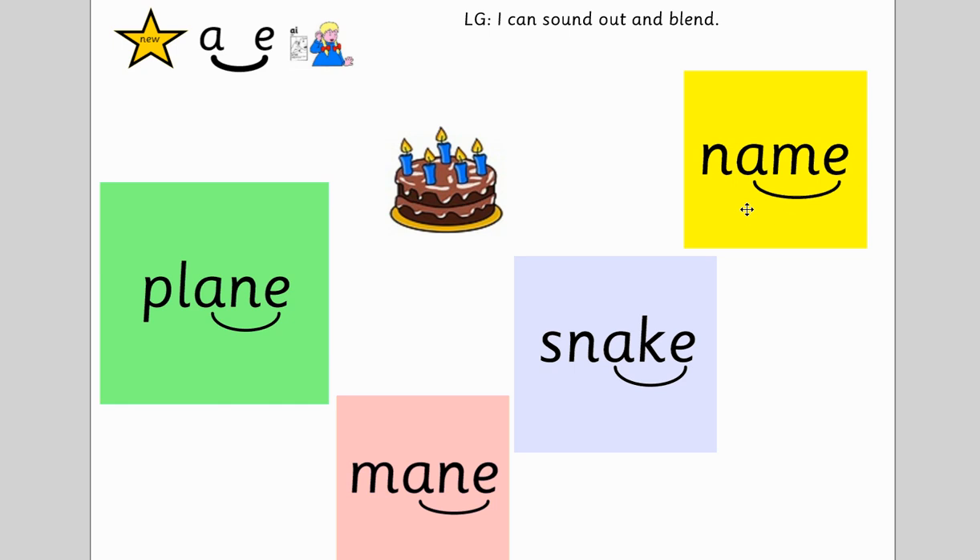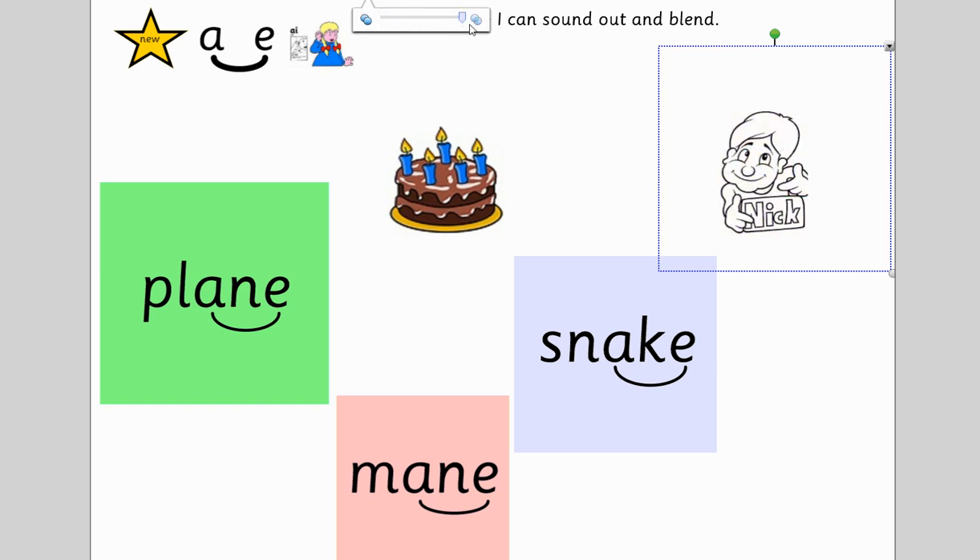Let's try this one — the yellow one. You sound out, and then I will. M-Ain. Did you sound out like me? M-Ain. Brilliant.